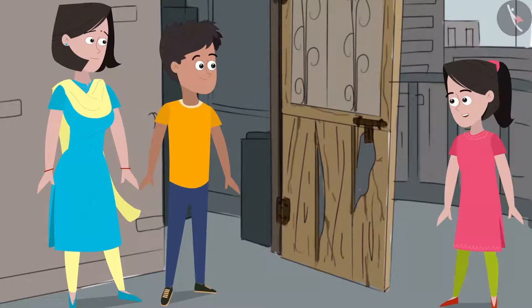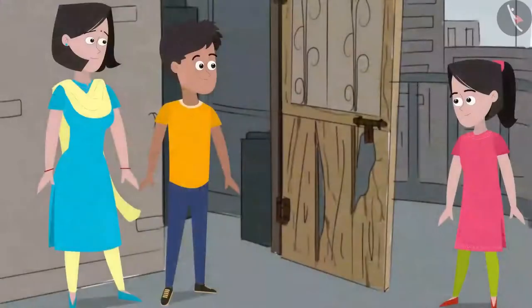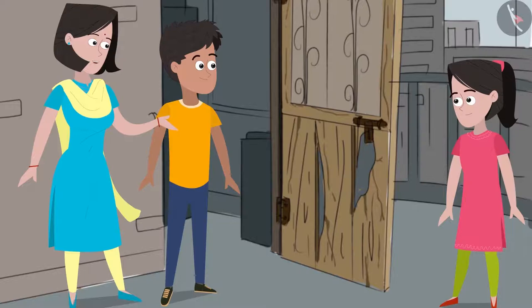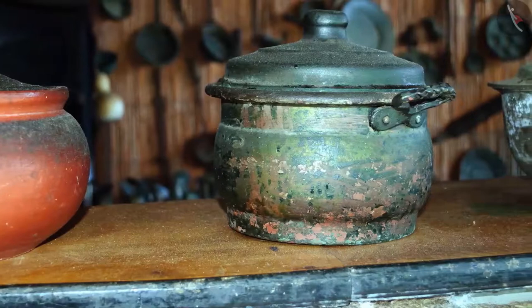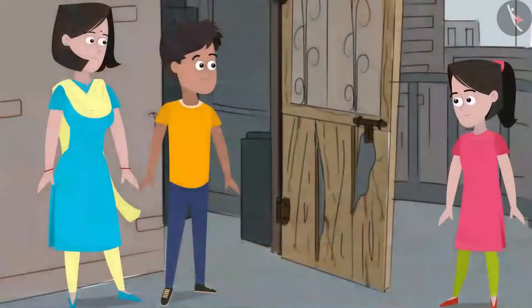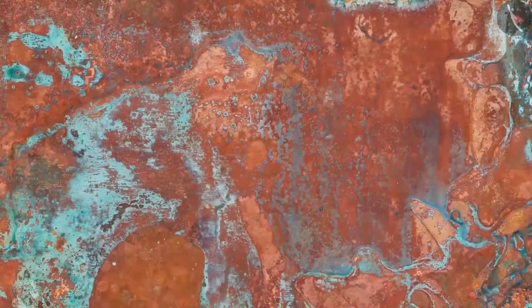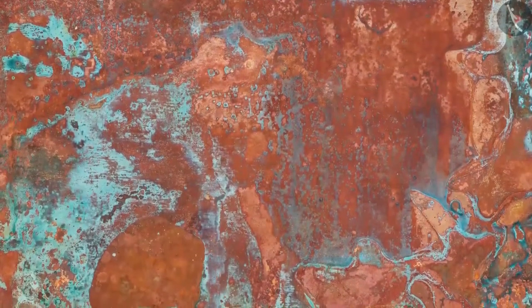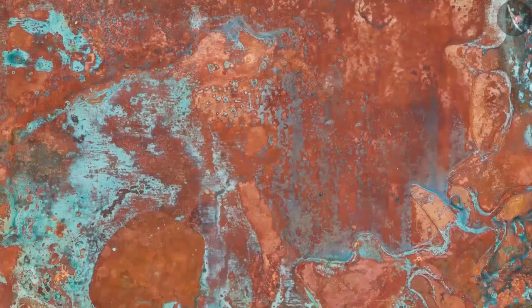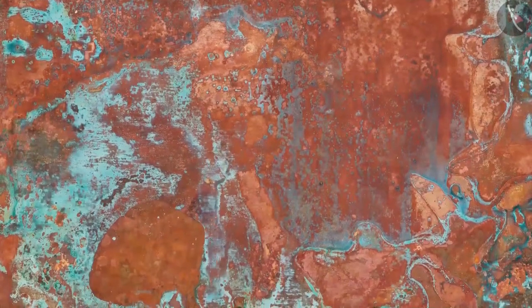Sanya asks Bhaiya whether they should have used a copper sheet for the door instead of iron, since iron can rust. Mummy calls them over to show them a copper utensil with a green layer on its surface. Sanya wonders if it is rust. Mummy explains it is not rust, but forms in a similar manner — the difference is that when iron mixes with moisture, rust forms on iron's surface, whereas when copper mixes with oxygen, this green layer forms on copper's surface.